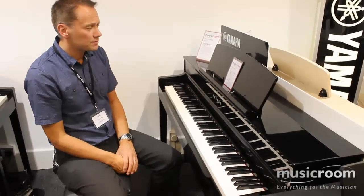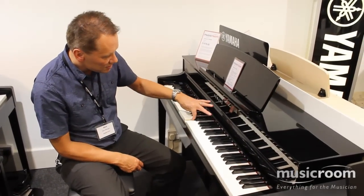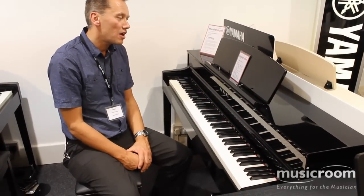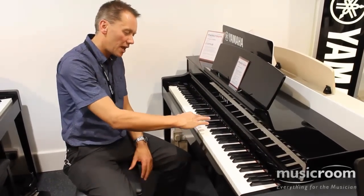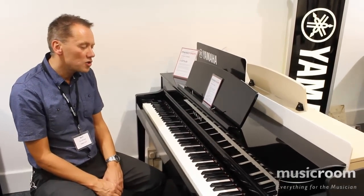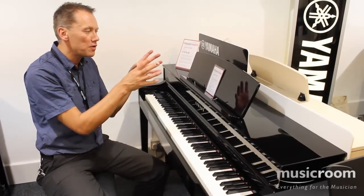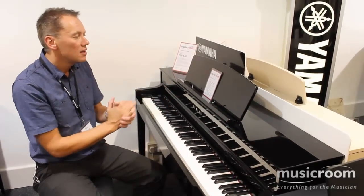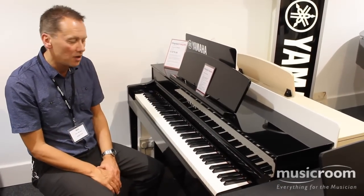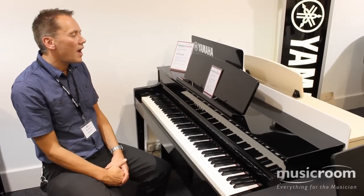Now, the CLP545 is very different to the CLP535. This one has natural wood action with synthetic ivory key tops, which absorb the moisture from your fingers, so it gives you more control. And also, a feature called Escapement, which is introduced in the CLP535 action. The Escapement is what you do get on a grand piano, so again, it makes it feel more like a proper acoustic piano action.